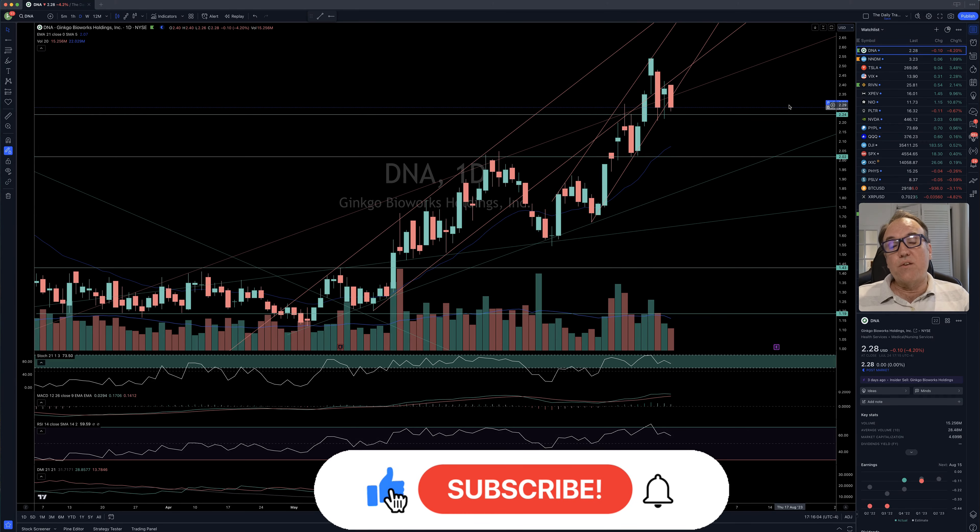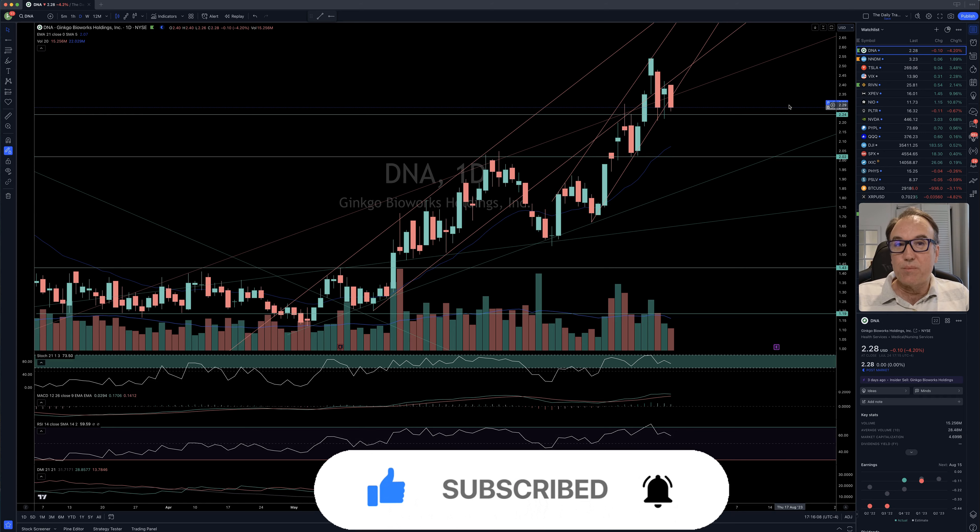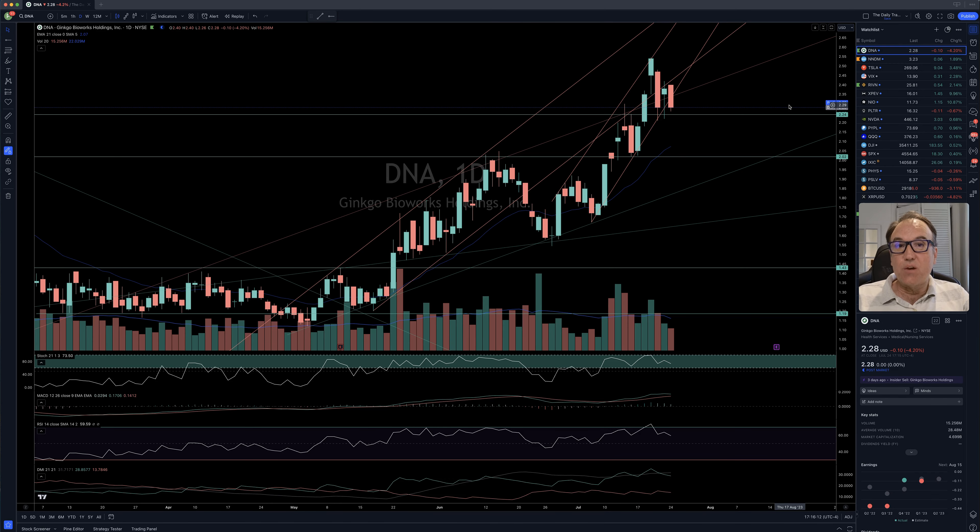Thank you very much for watching. Thank you for liking, commenting, and subscribing. If you like what I do, you can become a YouTube member and click on my TradingView affiliate link. I'm going to wish you a great evening — we are going to talk tomorrow. À la prochaine.